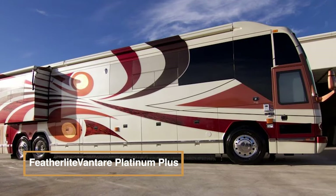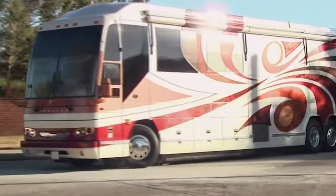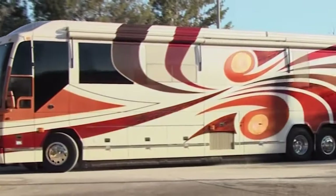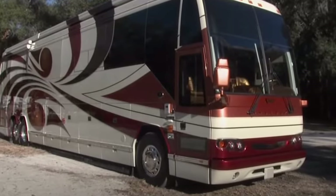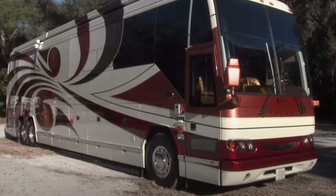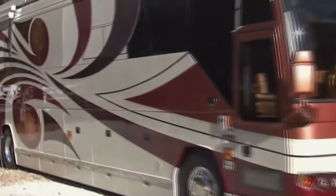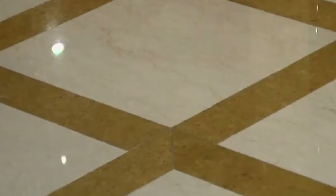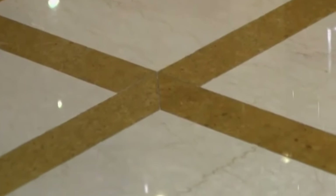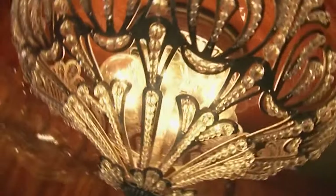The Featherlight Vantair Platinum Plus is the most opulent and costly vehicle in its class. Richard Childress graciously hosted its launch at Childress Vineyards, creating a buzz and eager anticipation within the luxury coach market. This vehicle features a triple slide configuration and boasts the world's finest grade of finish materials. Impressively, the entry steps are crafted from rare Inca marble, beautifully bullnosed by Featherlight's resident stone artist, Patrick Pafor.